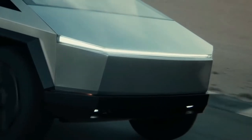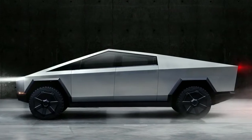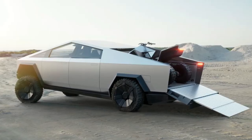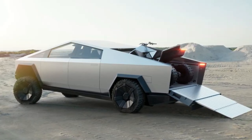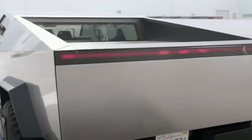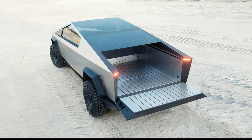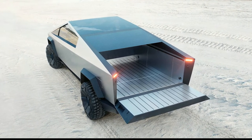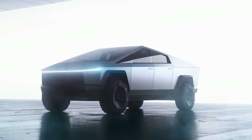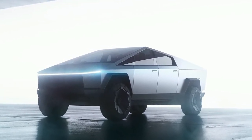It actually could be one of the safest things on the road. Its exoskeleton will be made from an ultra-hard 30X cold-rolled stainless steel structural skin, while the windows are made of Tesla armor glass that can absorb impact force. Add in a towing capacity of more than 14,000 pounds and 100 cubic feet of exterior storage, and Tesla has certainly hit utility on the mark. Unfortunately, Tesla delayed the release of the Cybertruck until late 2022 or 2023.